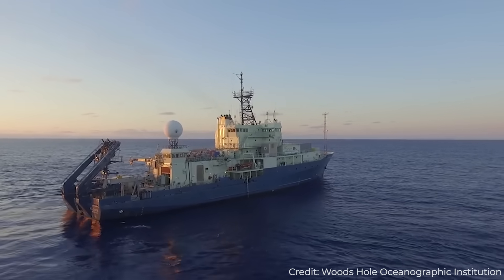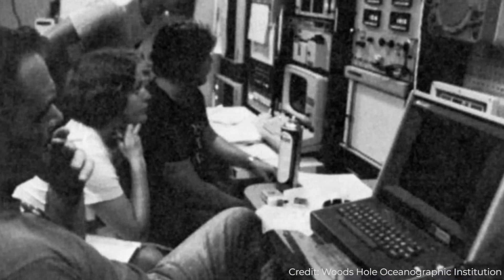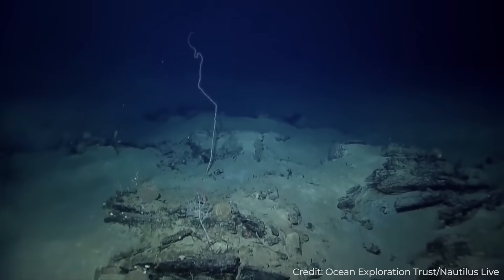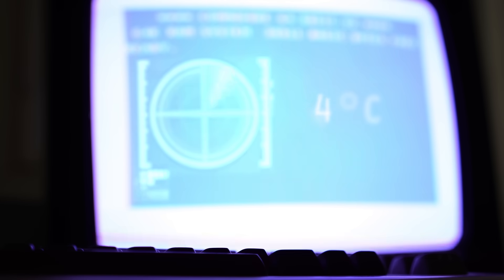All through the night, Angus took thousands of photos while researchers monitored the temperature readings, hoping to see a spike that would indicate they had found a deep-sea hydrothermal vent. After many hours of searching, Angus finally sent out a signal — it had registered a spike in water temperature.